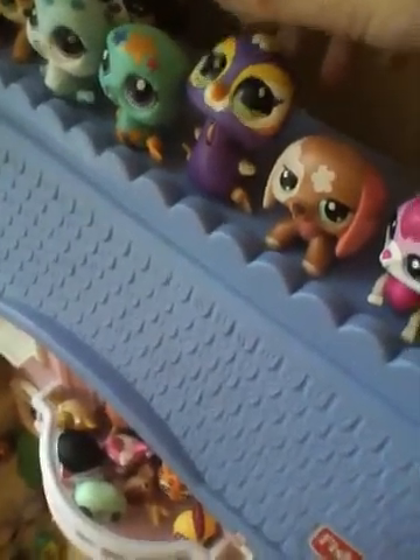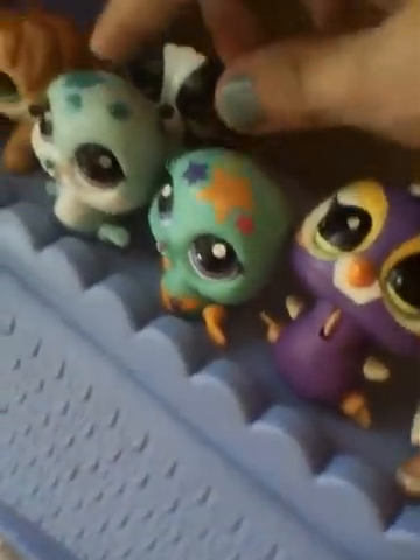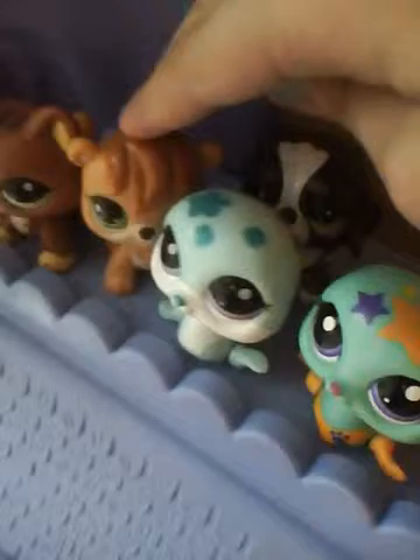Up here I have all my walkables. There's a caterpillar, and this cat isn't actually a walkable but it's cute. There's also a dachshund, a pet when, two seals because I love seals, a chipmunk, a cat, and a St. Bernard.